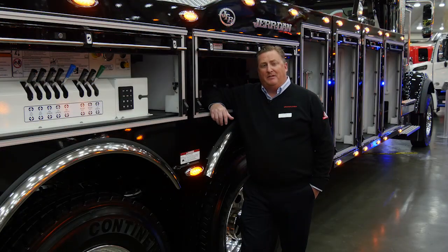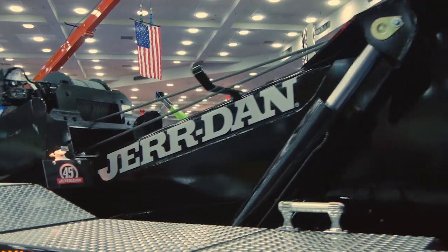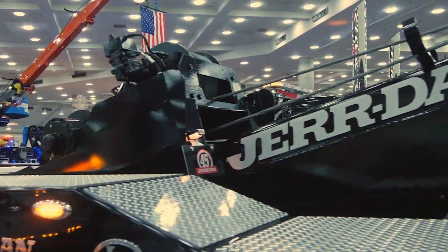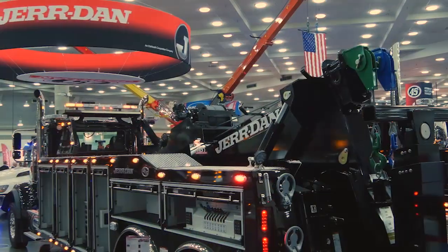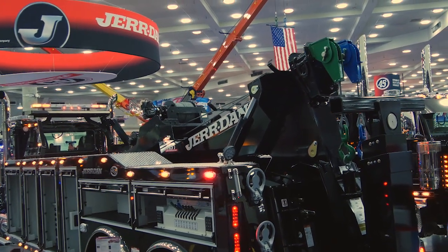We have all types of innovative equipment on display, but this 25-ton JFB wrecker is poised to steal the show. It has a 50,000 pound two-stage wrecker boom with dual 25,000 pound planetary winches, not to mention 200 feet of cable per winch and a 28,000 pound under lift.